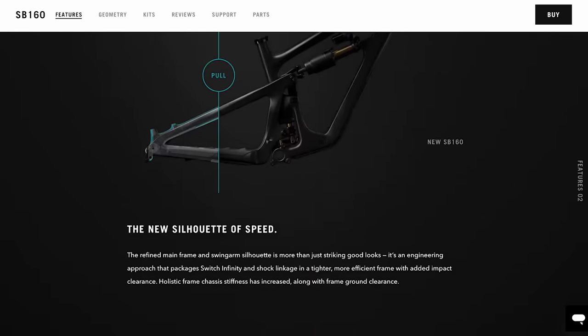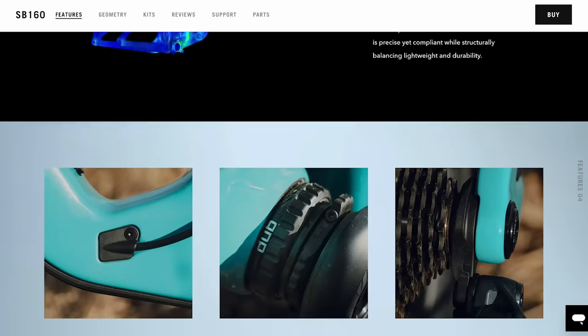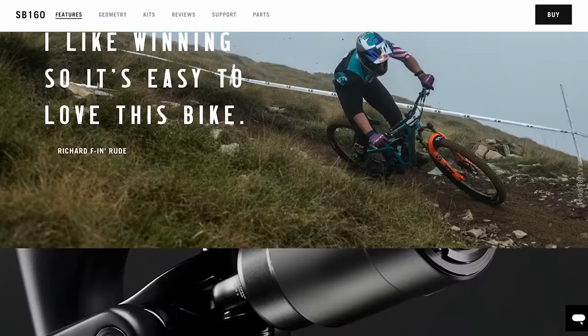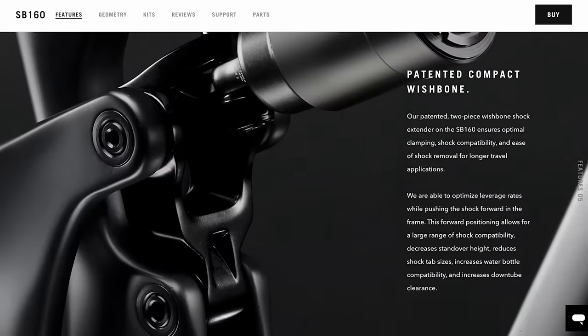It's a stunning build — Kashima coated Fox 38s, the carbon wheels, SRAM T-type. It's a lovely looking bike. If I saw someone on the trail, I'd be thinking wow, I've just seen something special ride by. But 10 grand? That's a lot of money. And we are only going up from here.